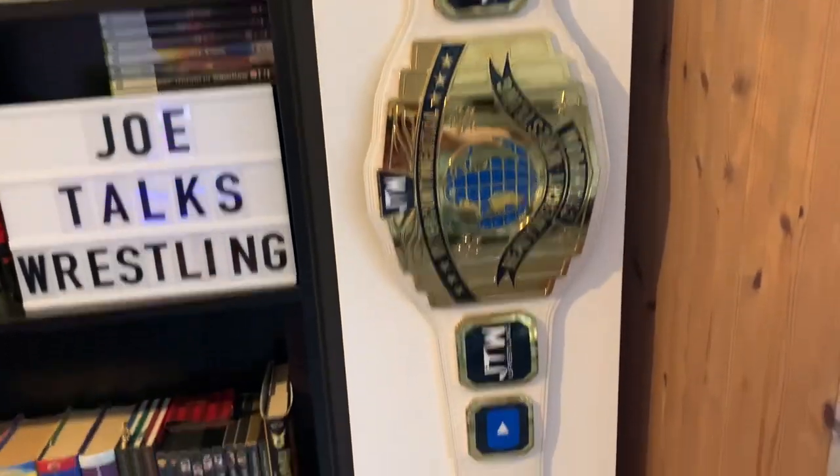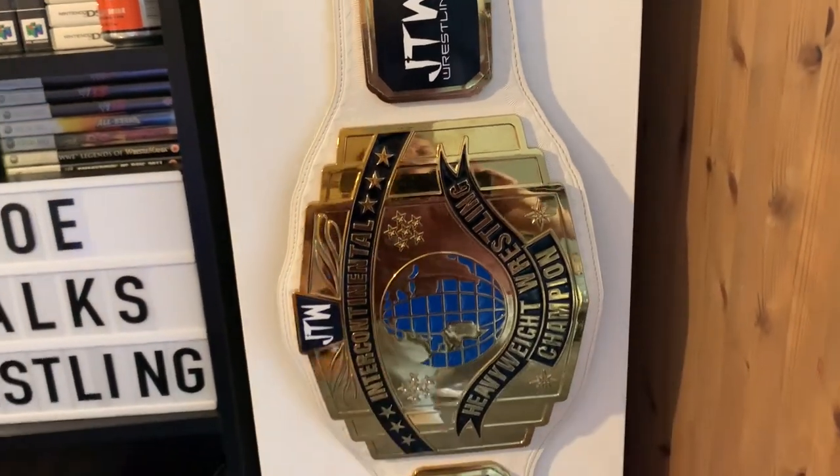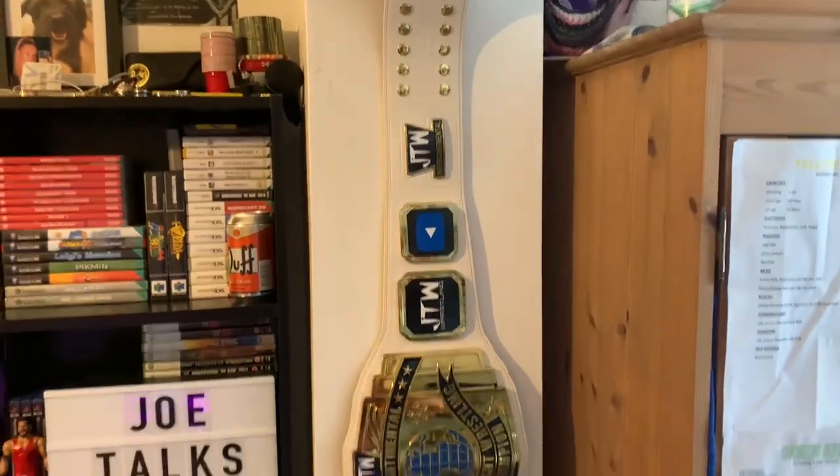Moving up though, we have the JTW Intercontinental Championship that was vacated by Zach Rowe not too long ago — there is the JTW IC title. It is on the camera-side wall. I think I might move it, but for now it is back on this wall.